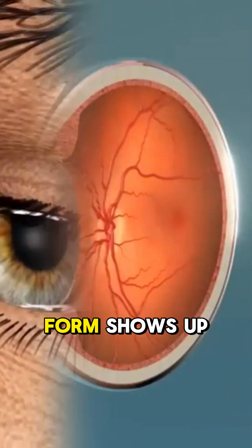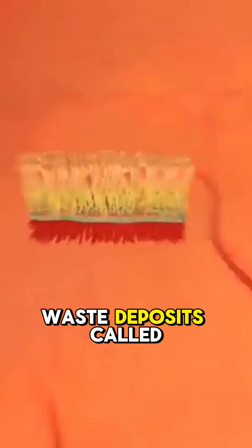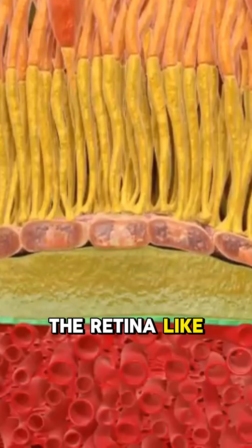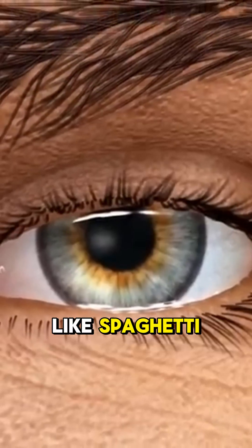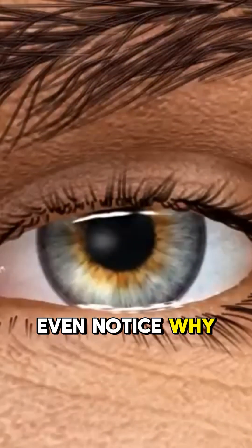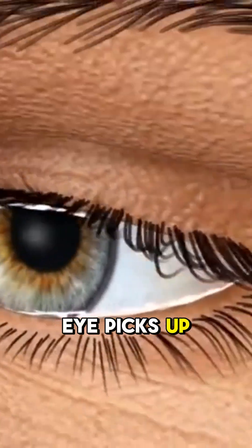First, the dry form shows up. Waste deposits called drusen pile up under the retina like gunk clogging a lens. Things start looking dull, colors fade, and straight lines start to twist like spaghetti. Most people don't even notice — why? Because the other eye picks up the slack.